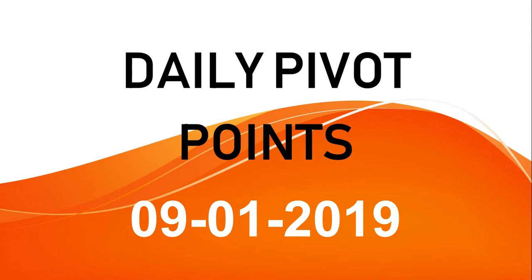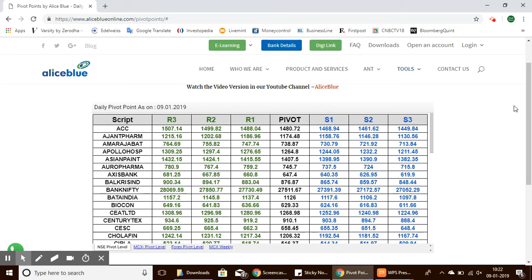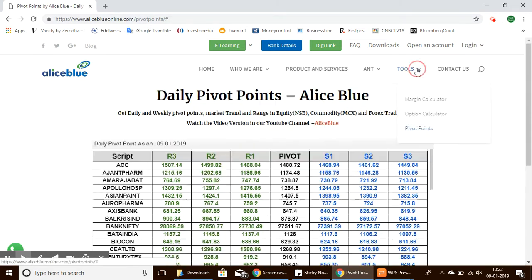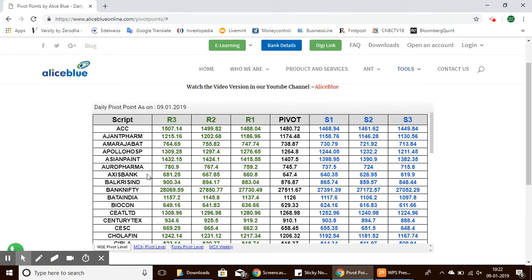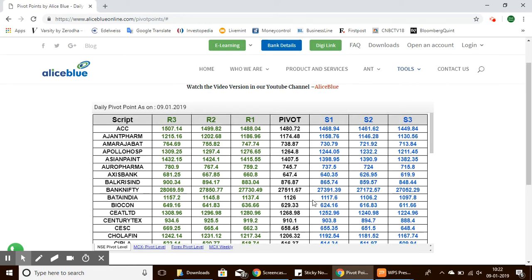Hello everyone, today we'll be seeing the daily pivot points for 9th January 2019. First we'll go to the Alice Blue Online website, and in the tools option we'll have the pivot points. If we click this, we can see the pivot points table.